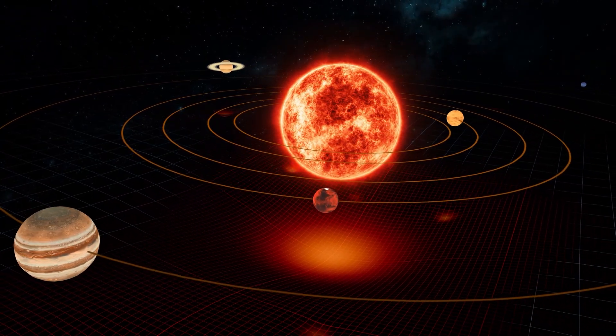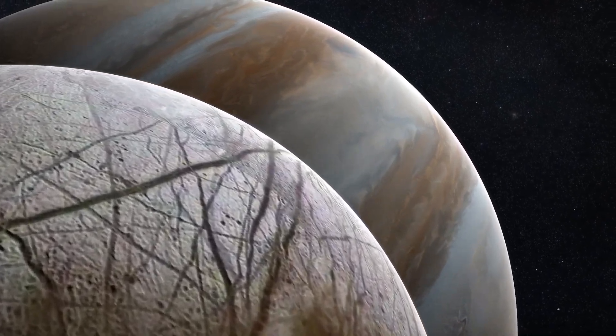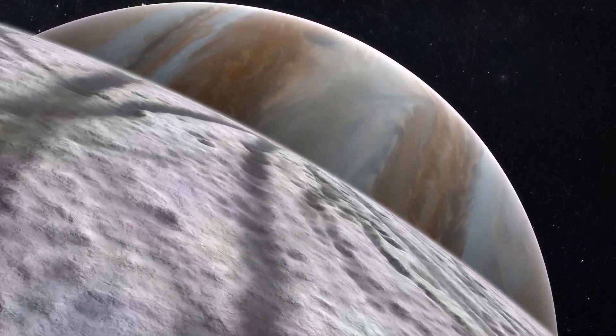This discovery opened new doors, suggesting that life could survive in the most extreme of environments and even on different planets. If we found life beneath the Earth's surface, then what can we find on, for example, Europa, one of Saturn's moons that is covered by an ice sheet?